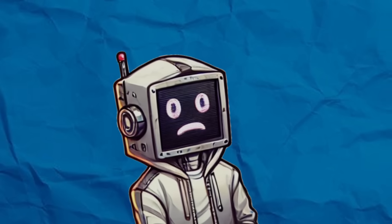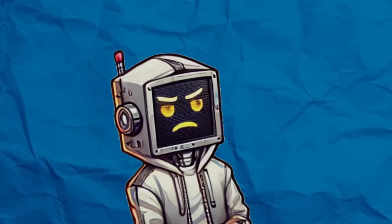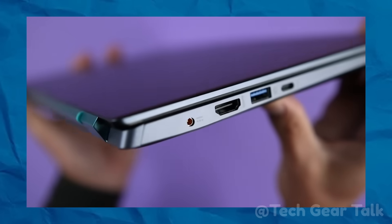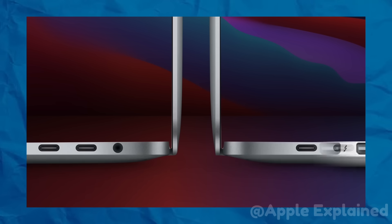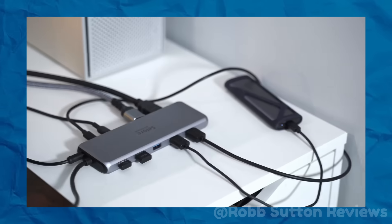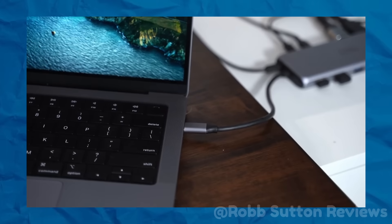But here's the twist. This shift isn't only about making laptops thinner or sleeker — sure, that's part of the pitch — but behind the scenes, there's a whole web of industry pressures and hidden motivations driving this change. Why are some ports disappearing faster than others? Are we truly moving toward a more efficient future, or are we being funneled into ecosystems where everything costs more and works less seamlessly?